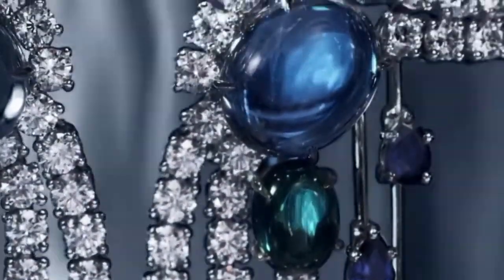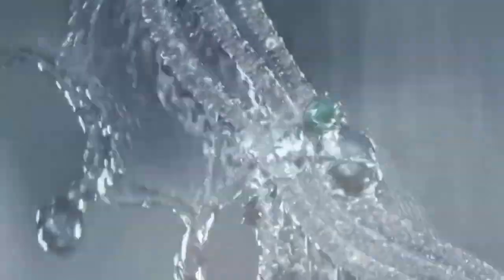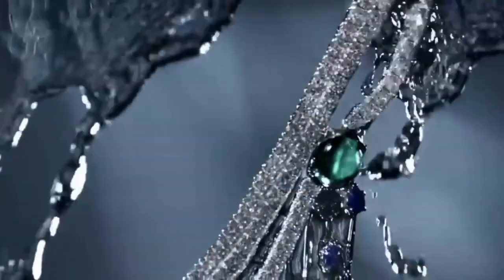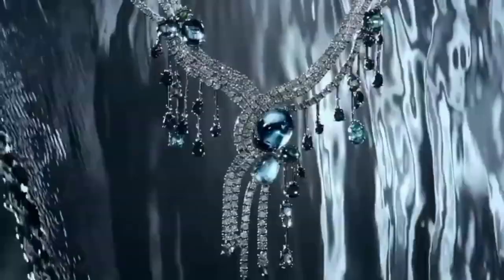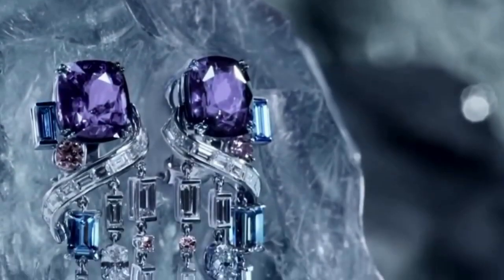As intricate as it is beautiful, the piece took an estimated 500 to 600 hours to craft and is a whopping 53.99 carats. The design channels the fluidity of water and resembles a river in form, with its marquise and pear-shaped diamonds cascading down the neck of its wearer.